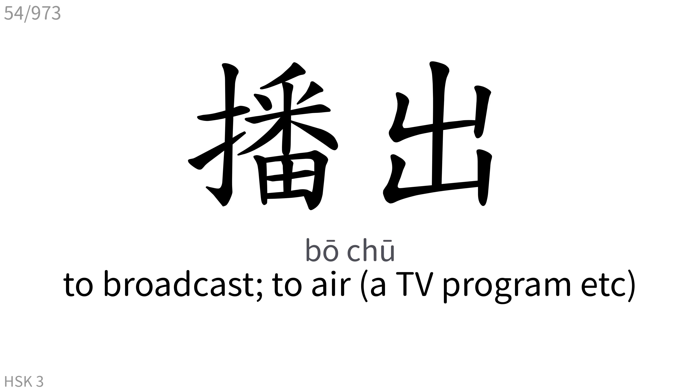播出: To broadcast, to air a TV program, etc.